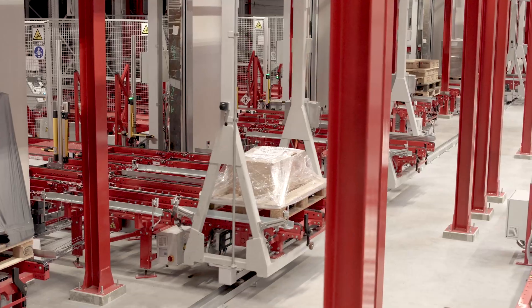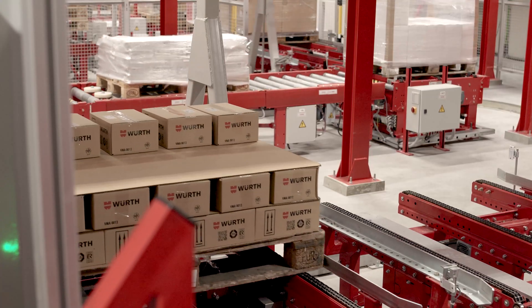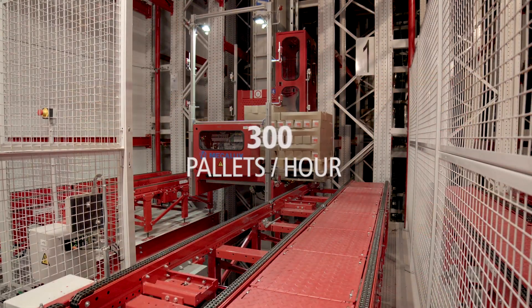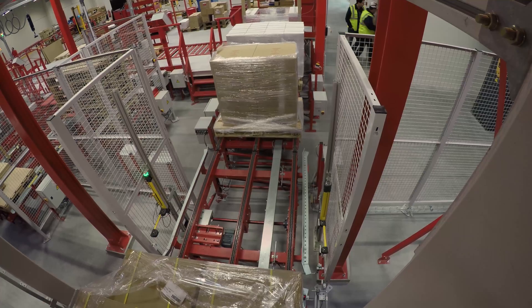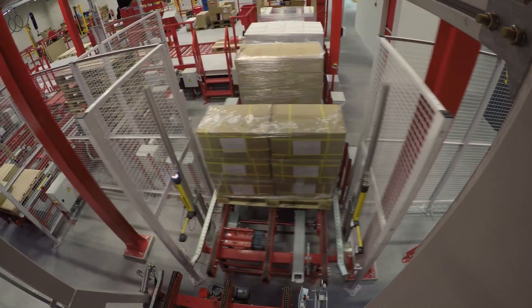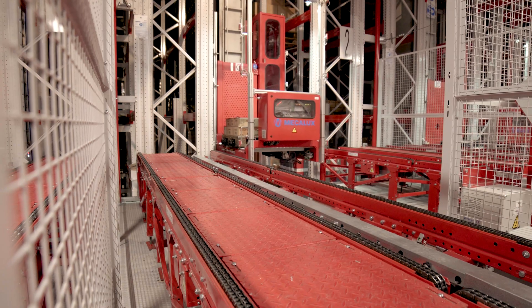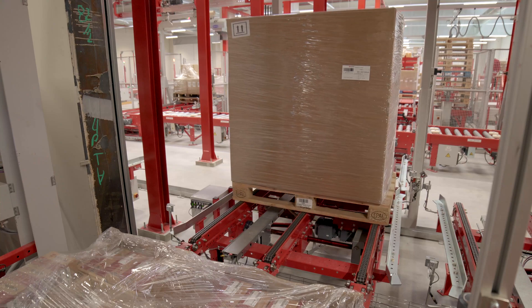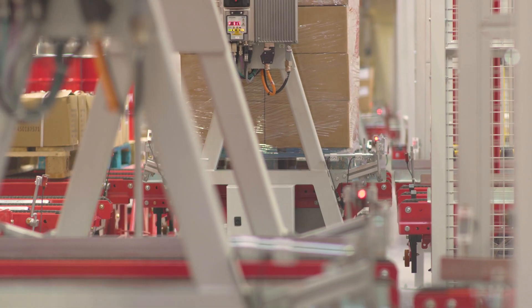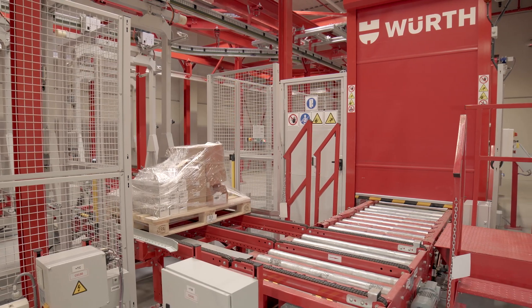Goods are slotted into the installation by an electrified monorail system that moves the pallets into the warehouse and ensures workflows of 300 pallets an hour — 150 inputs and 150 outputs. Pallet outputs are carried out by the conveyors and electrified monorails, which shift pallets to a pallet lift that lowers them to the bottom floor where dispatches take place.